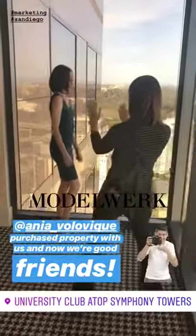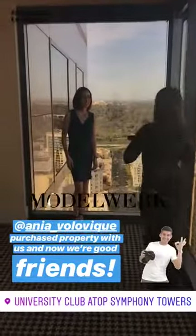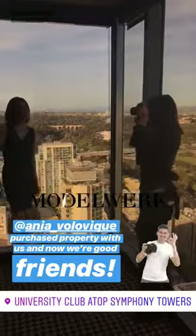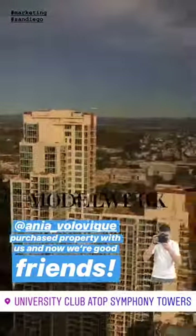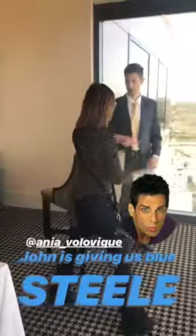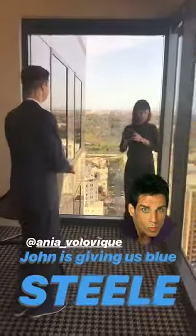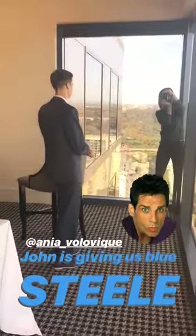Got some behind-the-scenes footage. We're doing a photo shoot for some marketing. Got our amazing friend and client Anya doing the photos at the U-Club. Anya is amazing — we helped her buy her house, but she's also an amazing photographer.